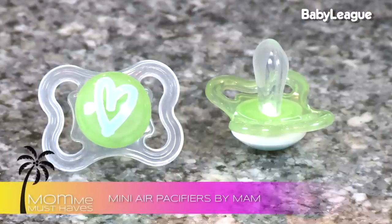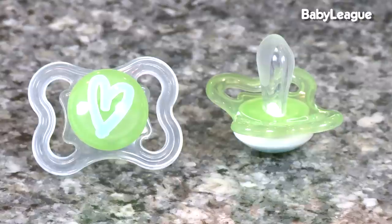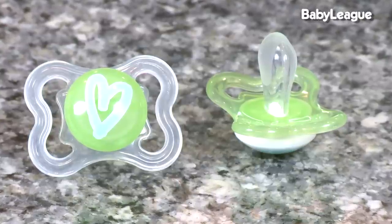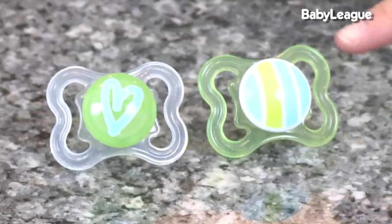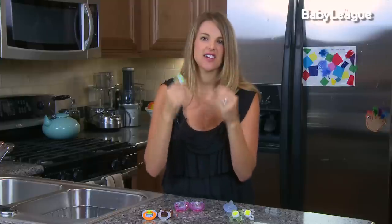And then as they grow, they have lots of different designs. This one is called the Airflow, and what this does is — some babies have a lot of saliva that comes out when they're sucking and they can actually get little rashes right here on their face. So this is going to help let that dry as they're sucking so that it doesn't create that little rash.